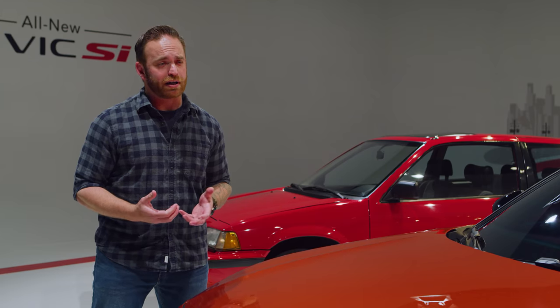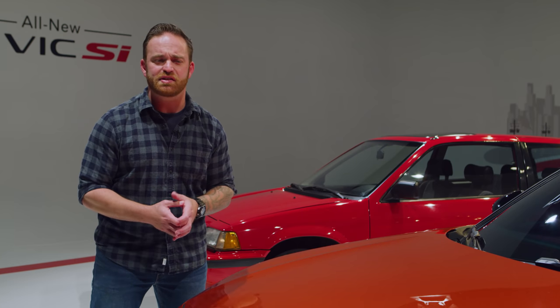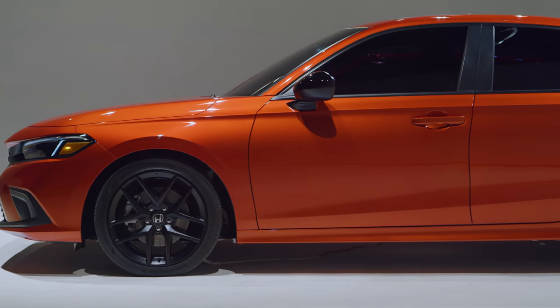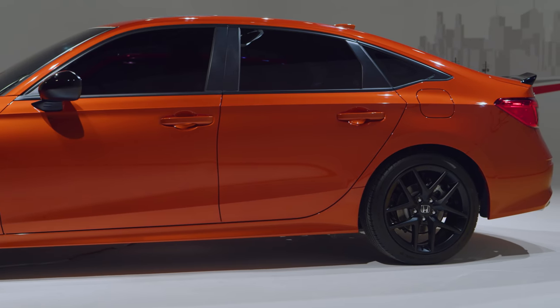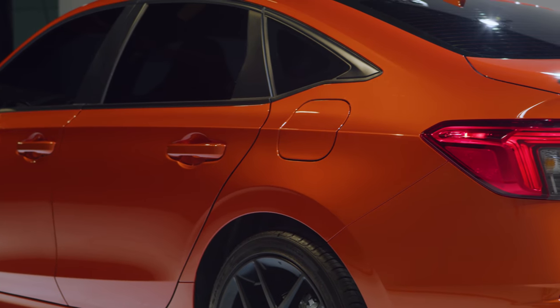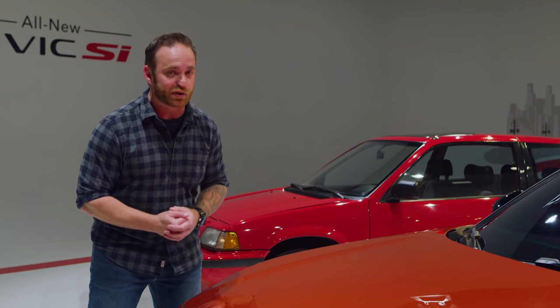So if you've been living under a compact car-sized rock for the last 40 years, what is the Honda Civic? It's a compact car, and it's one of the best in the class. It's won Edmunds top-rated award in its class for several generations, and this one's no different. But the Si has lots of little things that might not stand out at first glance.